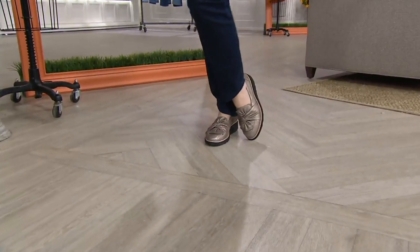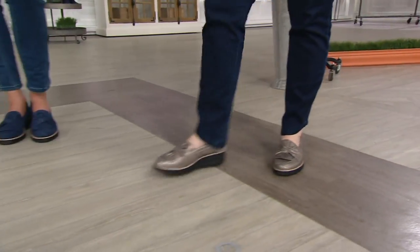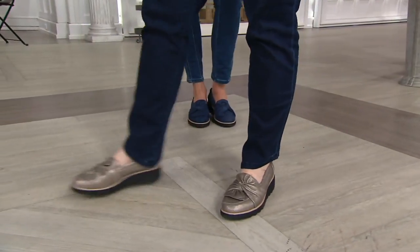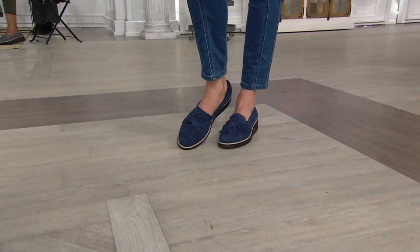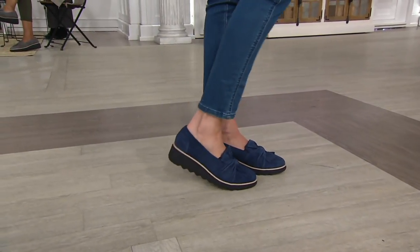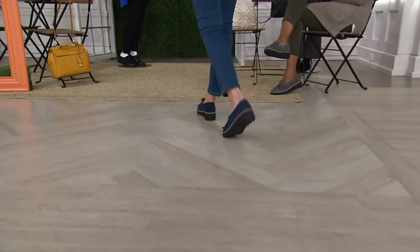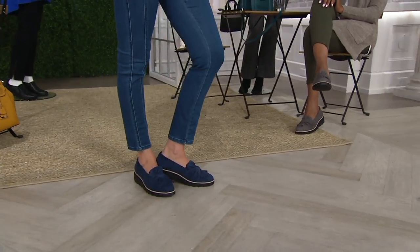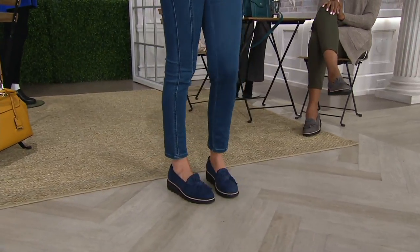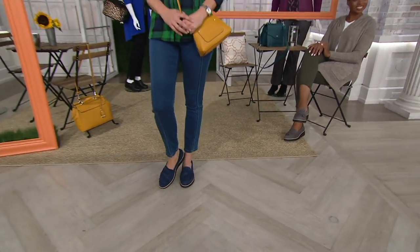Falcon and I have been counting down the minutes to bring you this fabulous new Today's Special Value. It's from Clark's. My only problem is I know I'm getting this color, but I can't decide what other color I'm going to get. In the meantime, you guys get started shopping right now because we have the most amazing story of style, color, and fashion coming your way in a brand new shoe from Clark's.